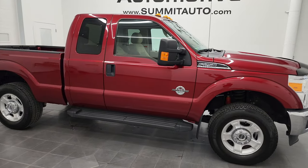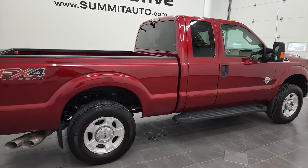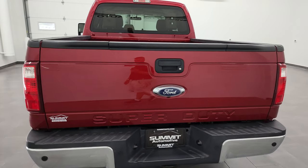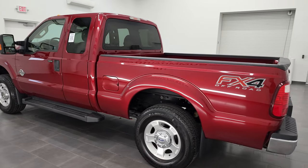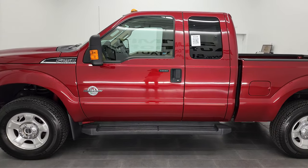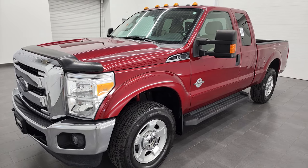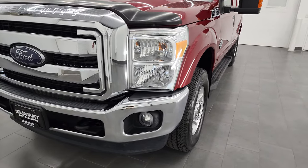Hey, this is Brett, and this 2016 Ford F-250 Super Cab Short Box XLT is stock number 13133Z. I am here at Summit Automotive in Fond du Lac, Wisconsin, your new and used heavy-duty truck headquarters. This super low mileage 2016 Ford F-250 has the 6.7 liter Power Stroke diesel engine. This truck has been fully safety inspected by our service shop per the state of Wisconsin inspection process. It has a fresh oil and filter change, all the fluids have been checked and topped off, and this truck is 100% ready to go.